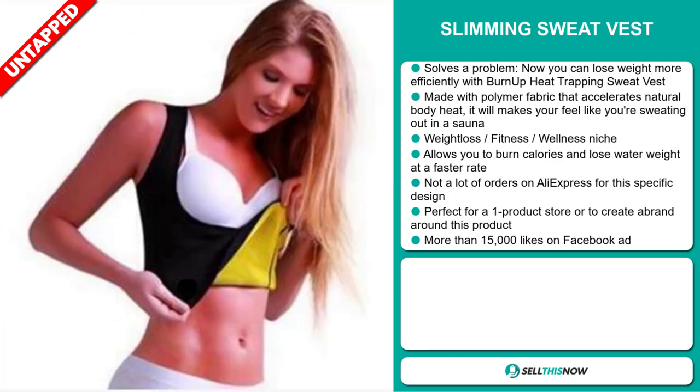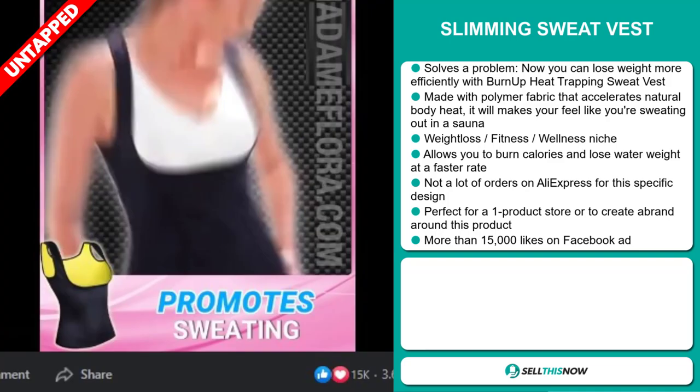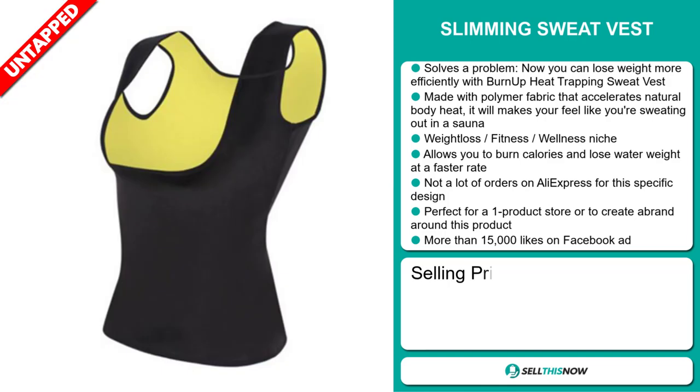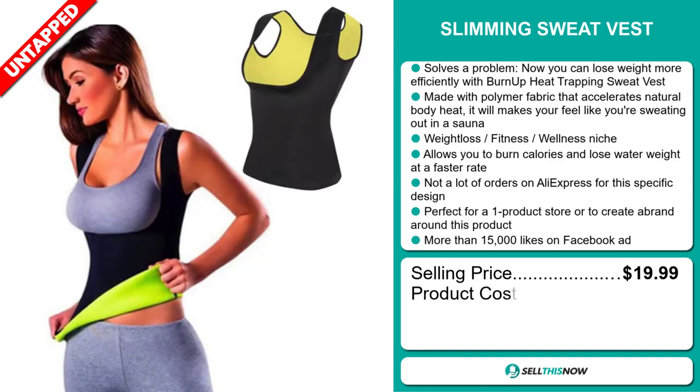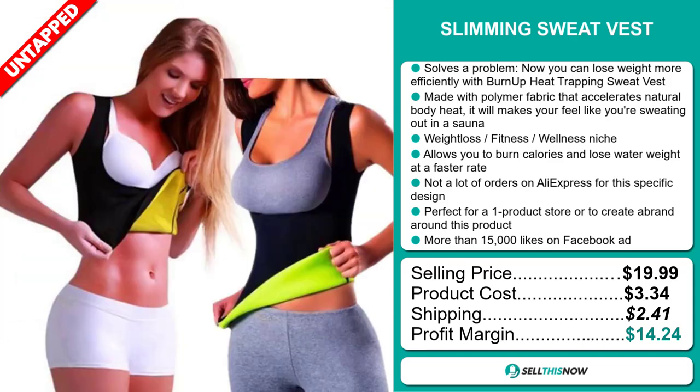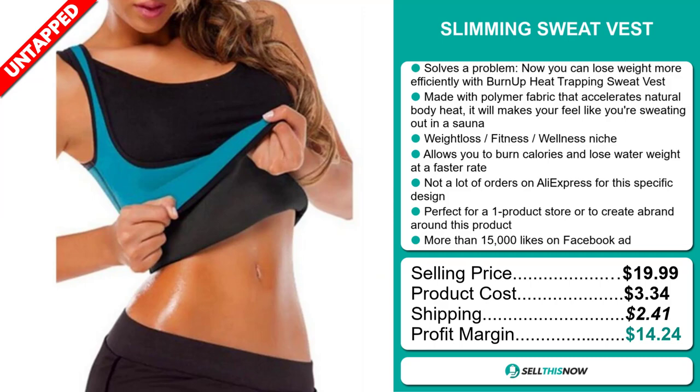It's perfect for a one product store or to create a brand around. The Facebook ad has more than 15,000 likes. The selling price for the Slimming Sweat Vest is just under $20, whereas the product cost is only $3.34. Shipping will set you back $2.41, so you're looking at a good profit margin of $14.24. Sell this now.